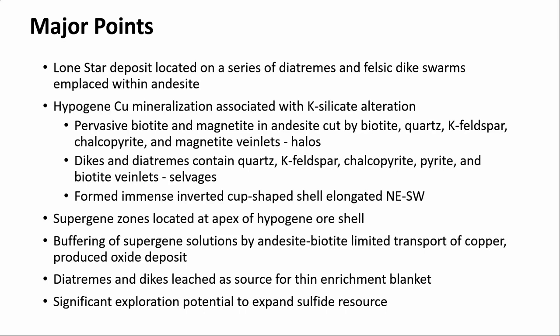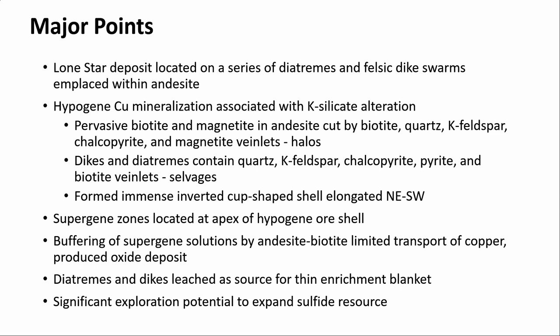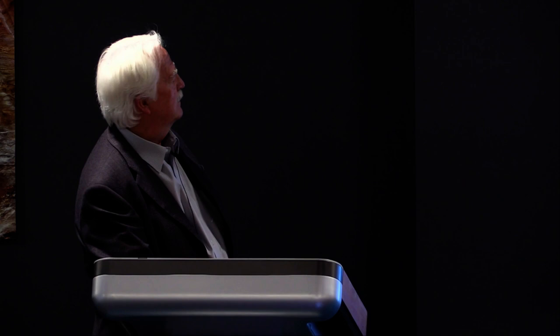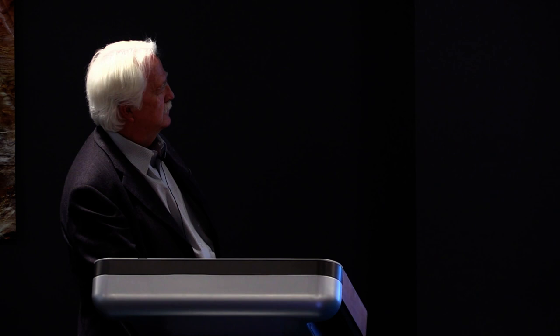Wrapping up: Lone Star is located on a series of diatremes and felsic dikes, formed within andesite. K-silicate is the dominant alteration type. The supergene is located at the apex of the hypogene shell. I think the type and character of the supergene is related to the fact that the dominant host rock is andesite — versus Morenci where the rocks are felsic and don't have a lot of buffering capability, whereas andesite does. There's still a lot of exploration potential to expand and find the resource.